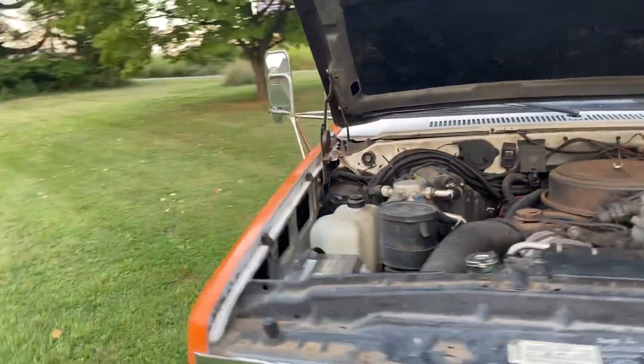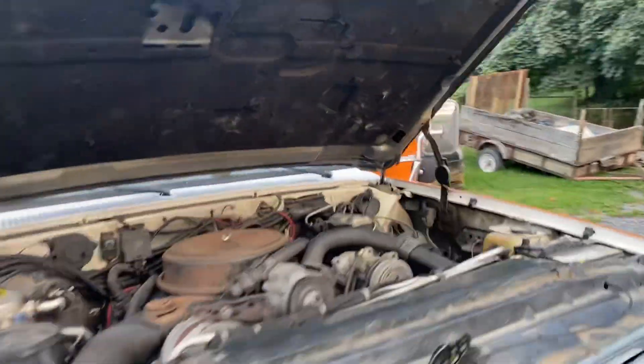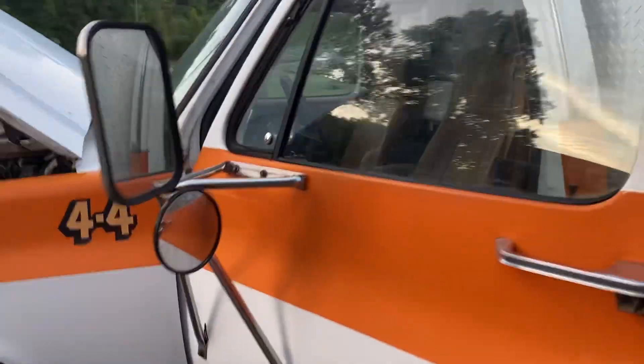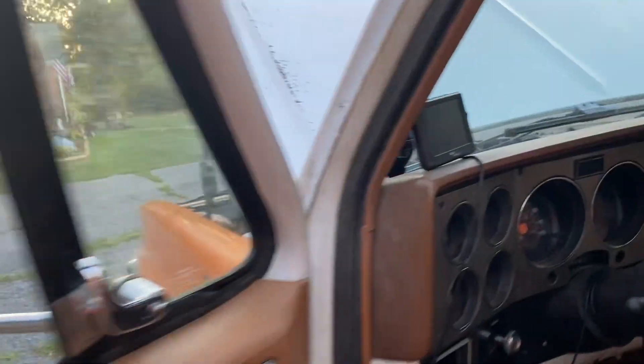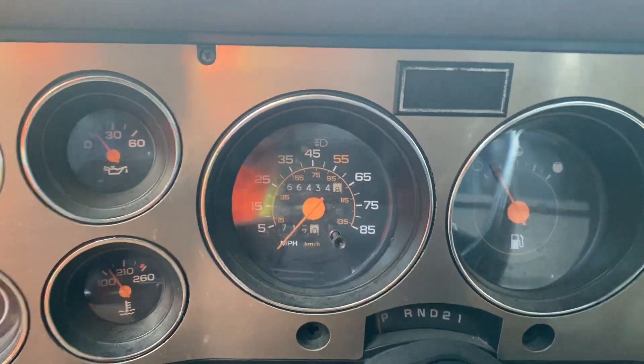This is a classic — it's only got 66,000 miles on it. Let's see what the odometer says — yeah, 66,000 miles. Very good for being an '89.